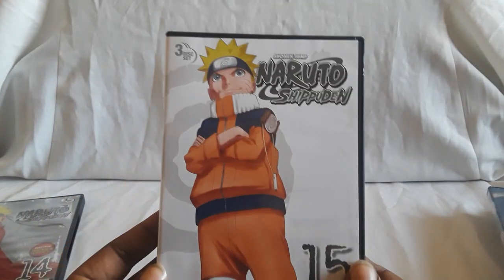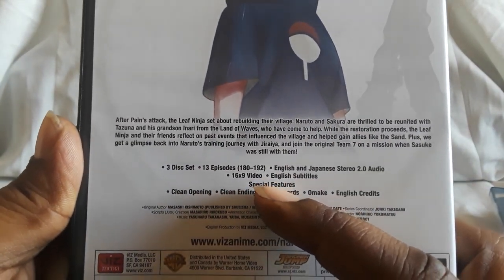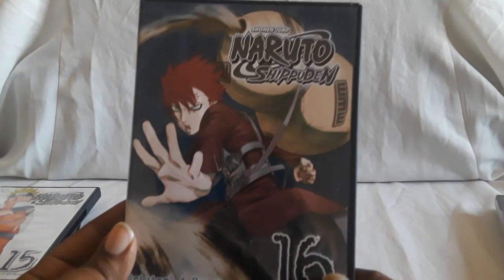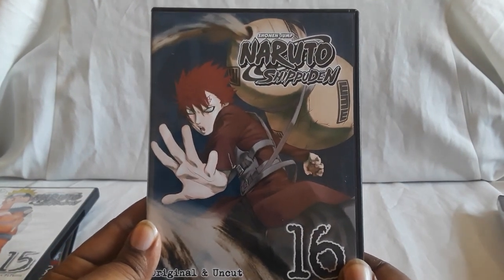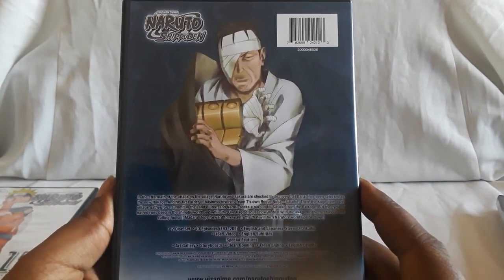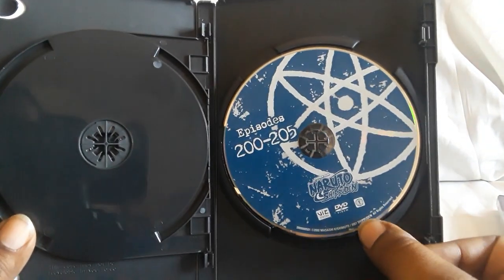Volume 15 is where the three-disc sets stop. Also, what you'll notice is that you see 16x9 right here, so it goes from 4x3 with the black bars on the sides to 16x9. I'm going to guess that's maybe how it was eventually broadcast. As far as quality goes, even though these are just DVDs, very good quality — Shippuden looks great, and even part one on DVD looks just fine.